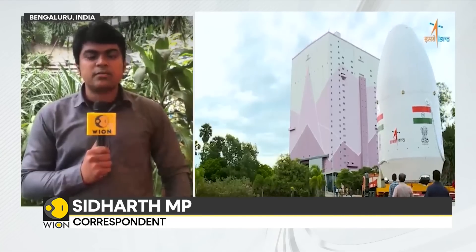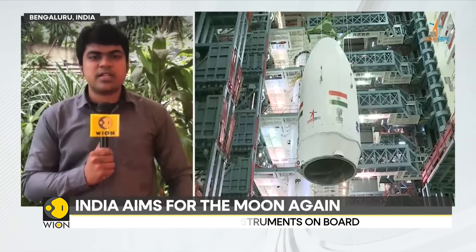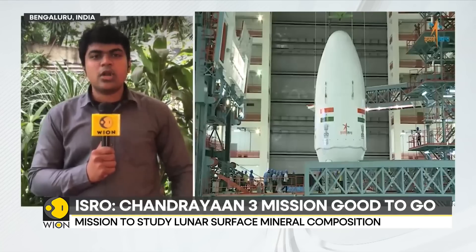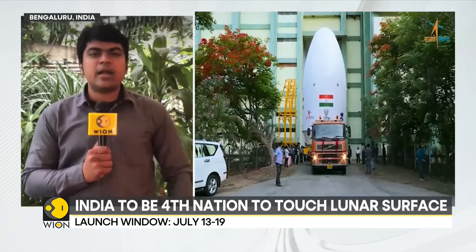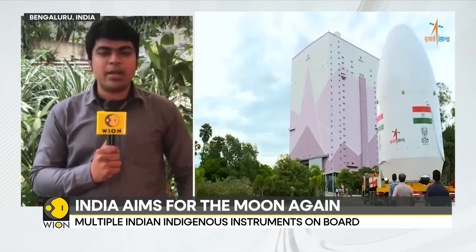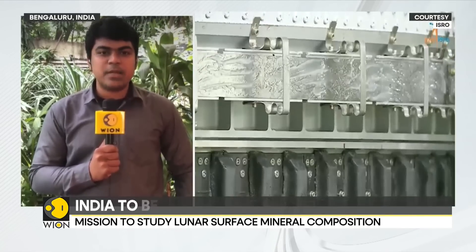For at least the last two months, work has been underway at the spaceport to integrate the LVM-3 rocket — piecing together its different stages. There are three stages: a solid stage, a liquid stage, and a cryogenic stage powered by supercooled fuels such as liquid oxygen and liquid hydrogen. All of them have been stacked vertically, and atop the rocket, the payload fairing or heat shield has been placed. The heat shield protects the satellite from vibration and intense heat during launch, and the spacecraft has been placed within it.